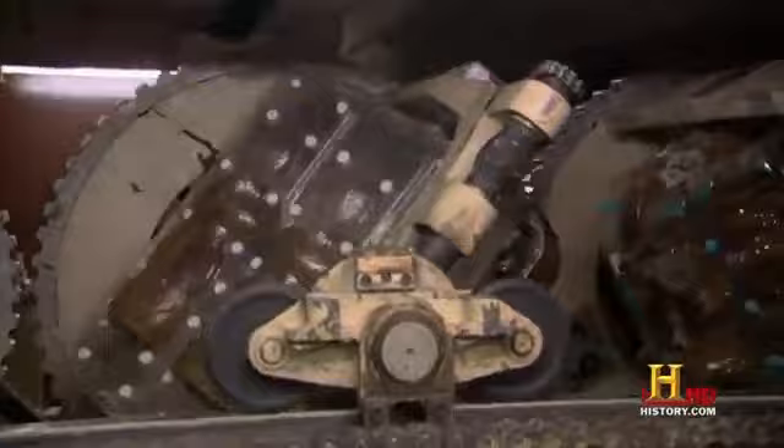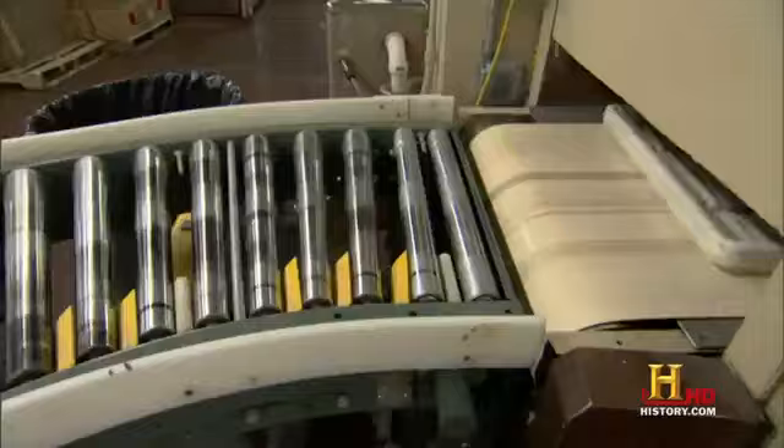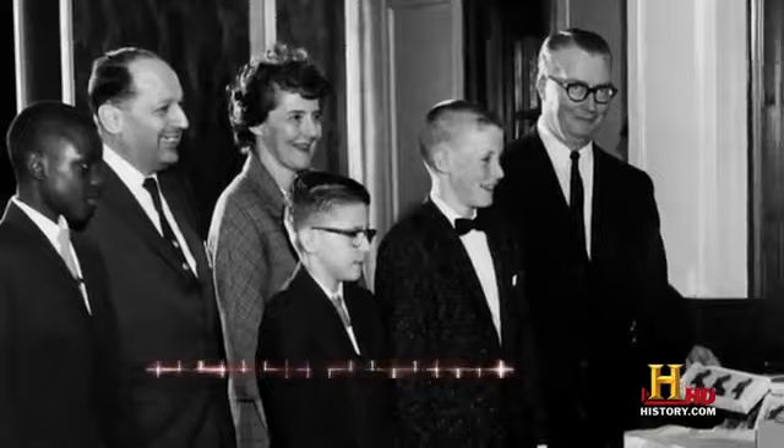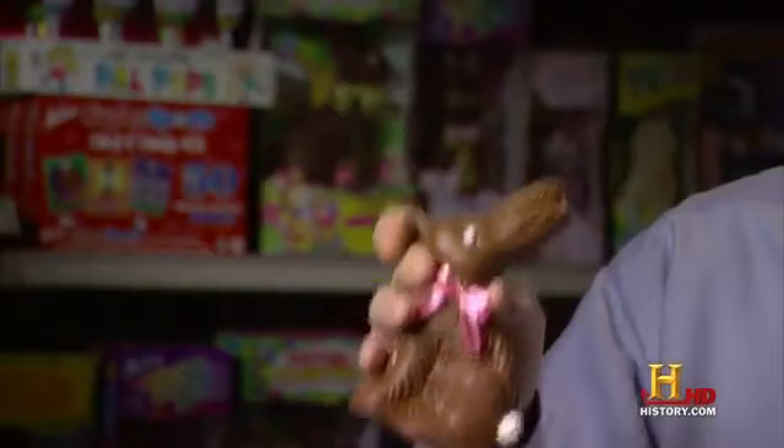Both the chocolate Easter bunny and the chocolate egg go back to Germany in the 1700s. The bunny and the egg symbolize fertility, and spring is the rebirth of nature. R.M. Palmer Sr. devised a way to make hollow chocolate Easter bunnies with an unusual ingredient: personality. Our company was started by my father, Richard Palmer Sr., in 1948. At that time, all bunnies were more or less traditional — we made them look like a cartoon version. This was our first product in 1948 and it's still in the line today.